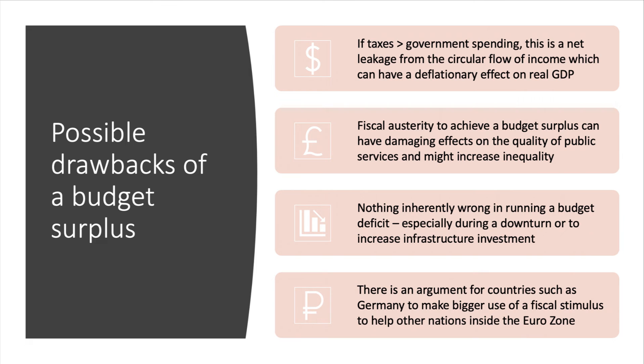What are some possible drawbacks of a budget surplus? From a Keynesian point of view, if the government is taking out more tax from the circular flow than it's putting back in, that's a net leakage from the circular flow of income and spending, which could in theory have a deflationary effect on GDP.